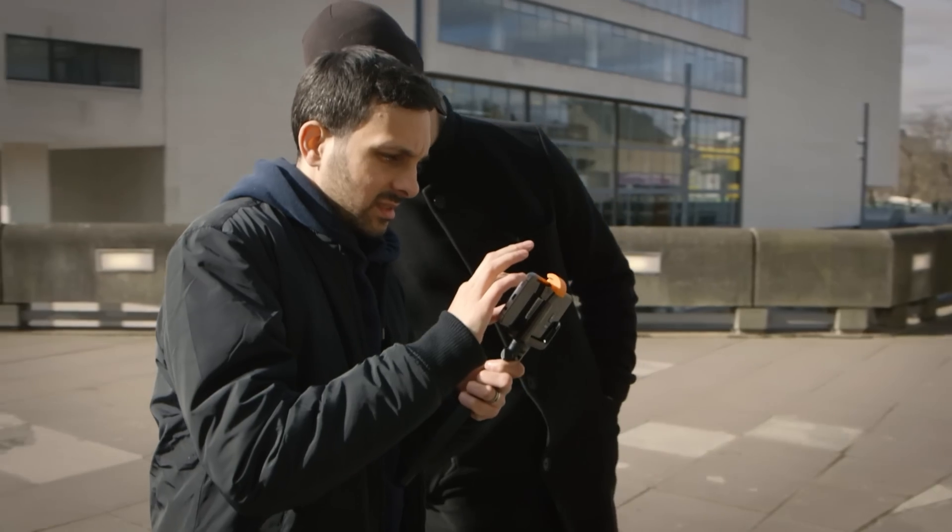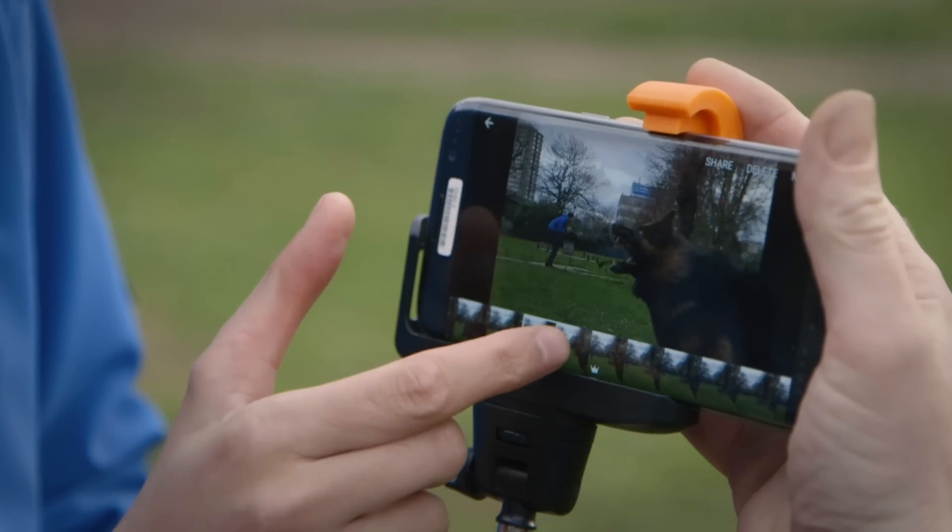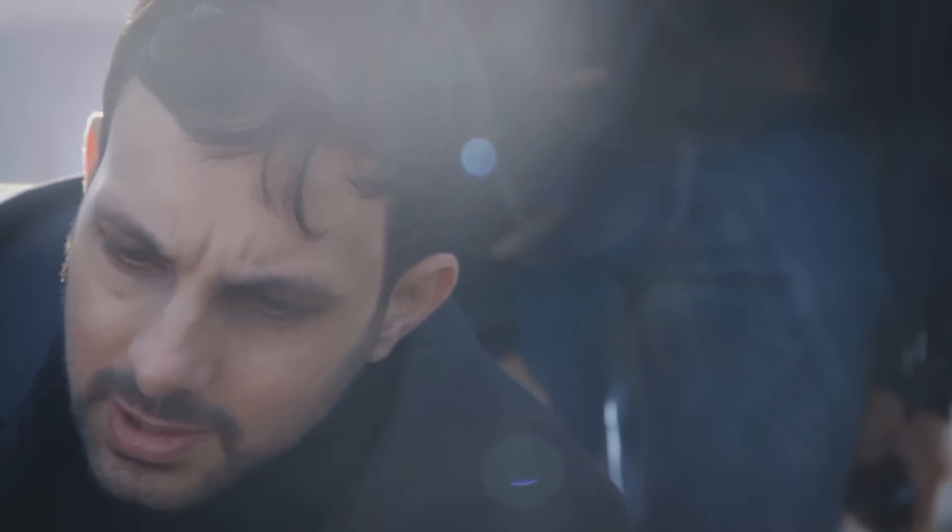I'm using the brand new Samsung Galaxy S7 so I can make some visual magic for you guys to see, and I'm even going to tell you how I do it.